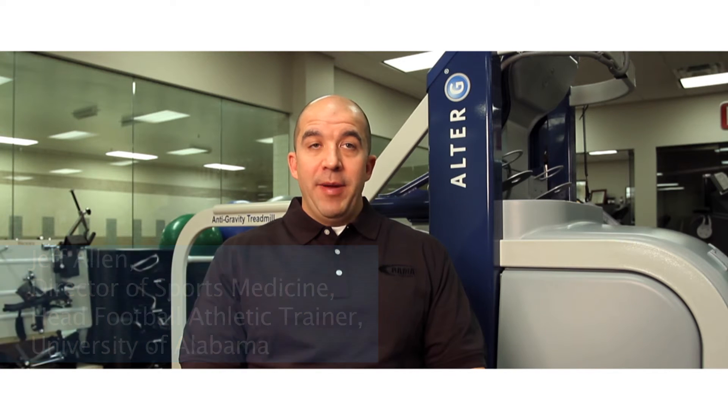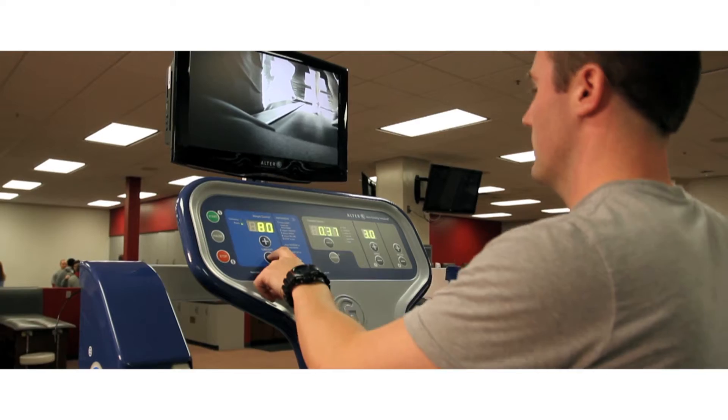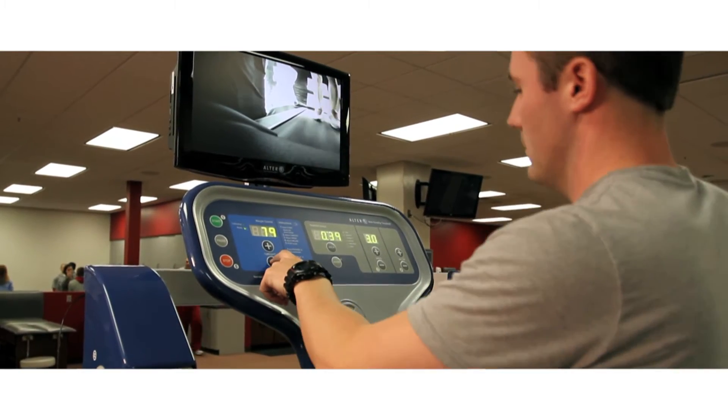Some of the benefits that I see from the Alter G, number one is confidence. What I see with the athletes is we put them in there and we start them at a very low percentage of their body weight, they're pain free and we slowly, incrementally increase the percentage of their body weight that they're running at. They start to realize that hey, I can do this, I am getting better. So confidence is a huge benefit.